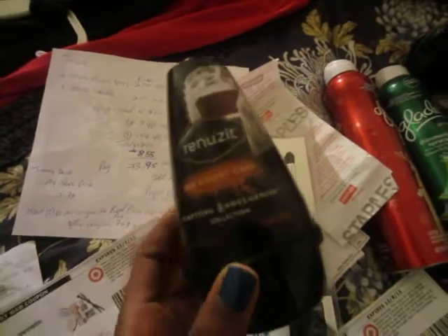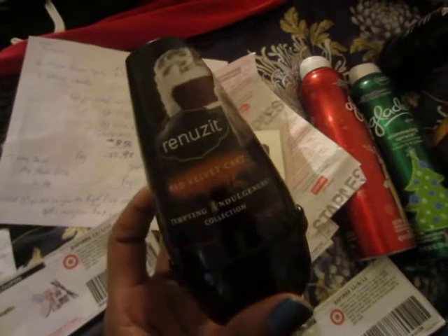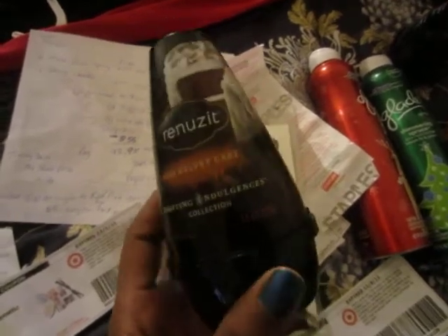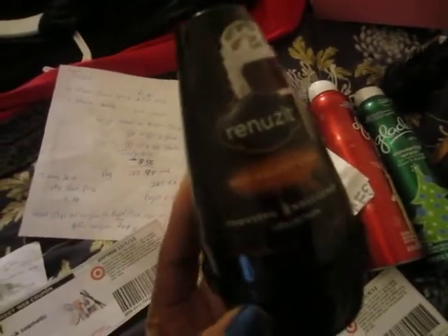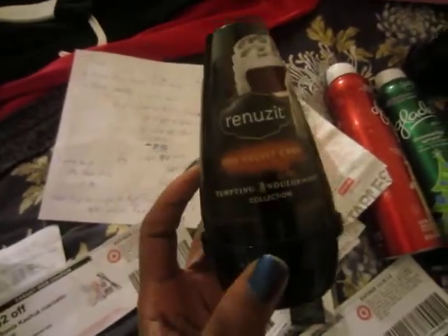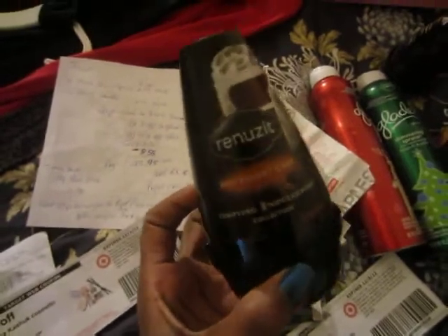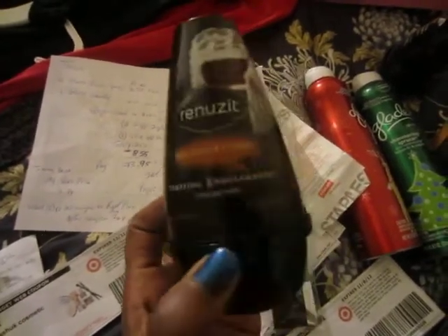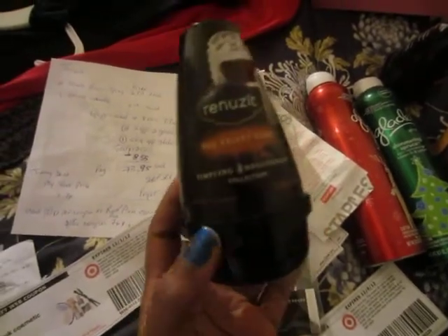At my Target store this item is $1.44, and I had a coupon from coupons.com — it was a Target coupon that said buy one get one free. I printed two of those coupons. Then in the Sunday paper red plum, this Sunday November 11th, there's a dollar off two. So when you buy four of them, you use two buy-one-get-one-free coupons and the dollar off two, and I ended up getting them super cheap.